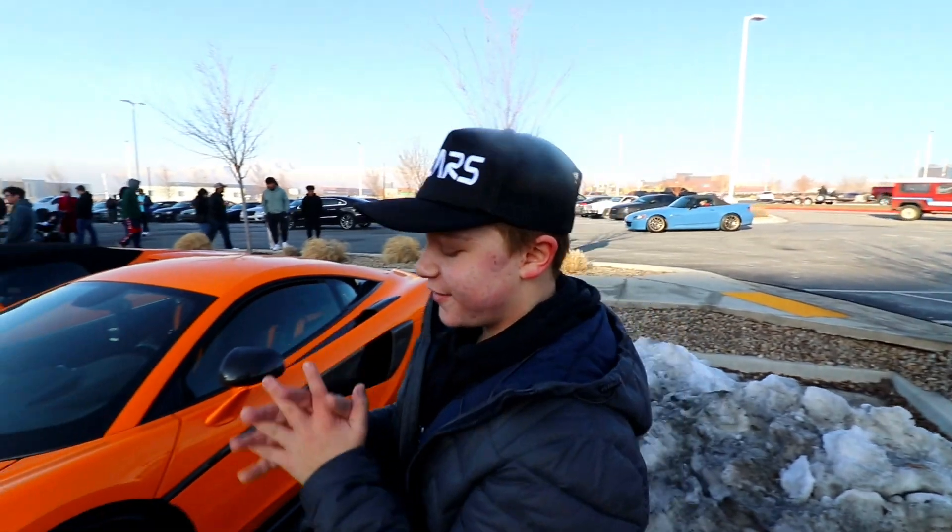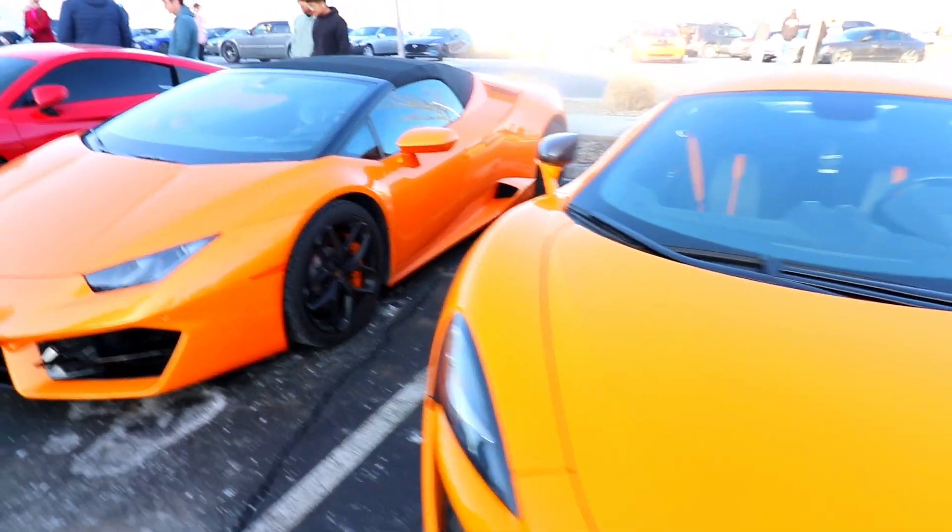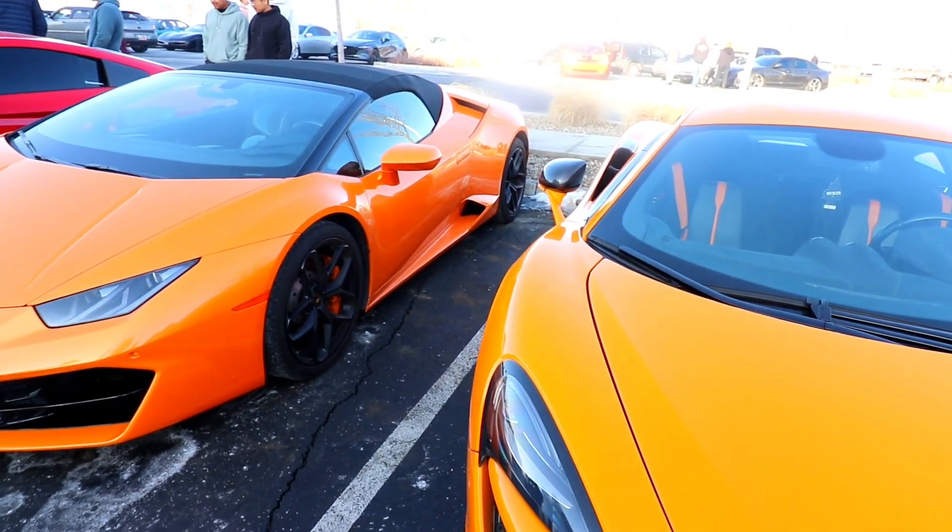There's so many cars driving. This is crazy. Comment down below — what one do you like the best? The Huracan Spyder or the 570s?